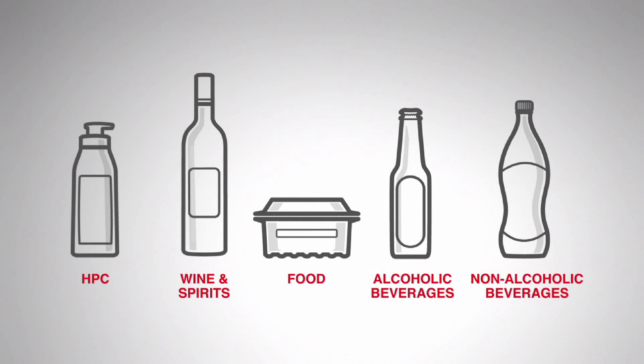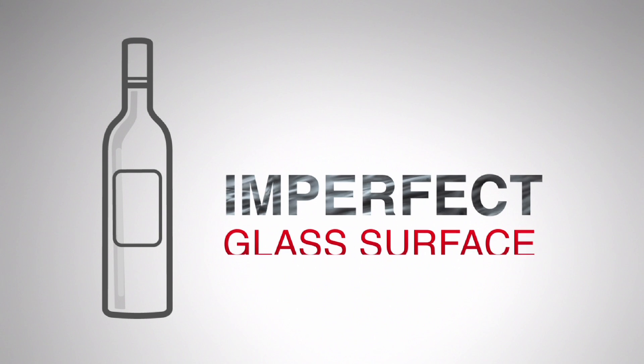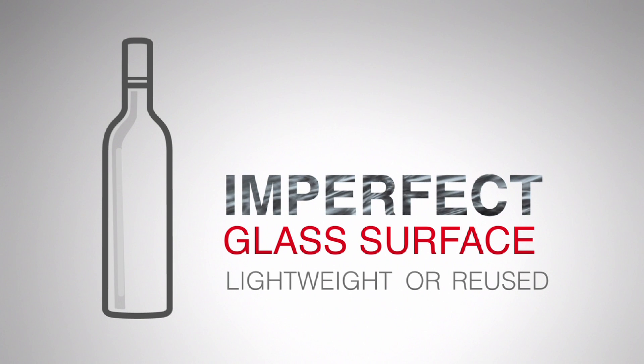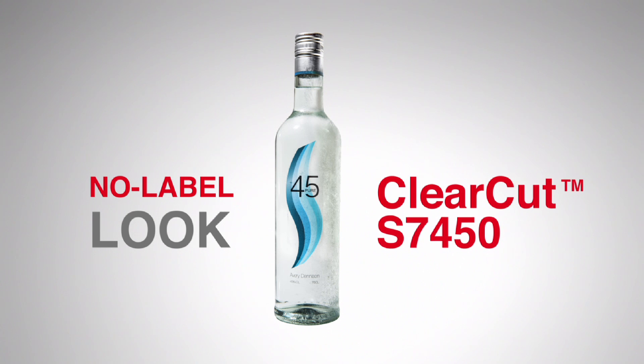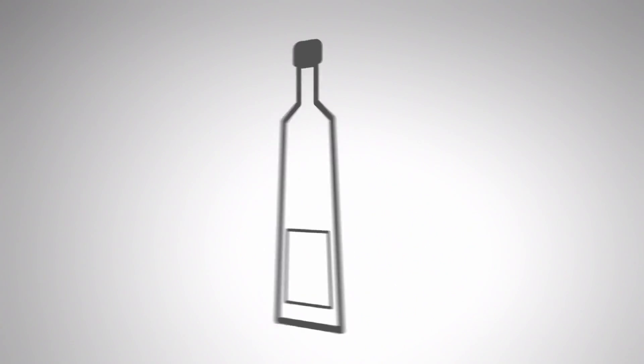Brand owners of wine and spirits requested a label that helps to compensate for imperfect glass surfaces in lightweight or reused bottles while maintaining the no-label look. Avery Dennison realized the no-label look with the Crystal MDO Top Clear S7450 adhesive, which delivers a clearer performance and compensates for glass imperfections on a wider variety of bottles.